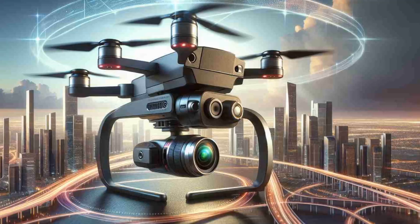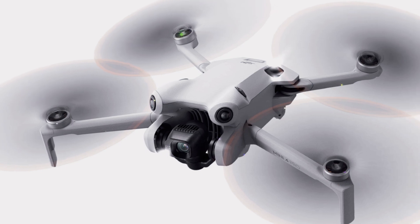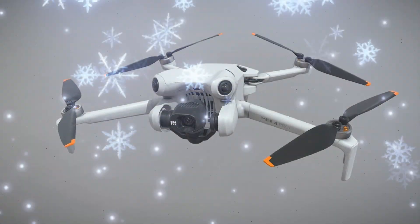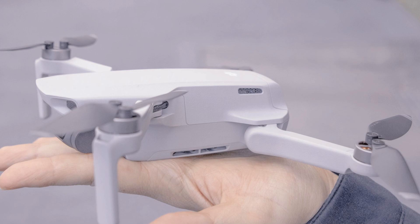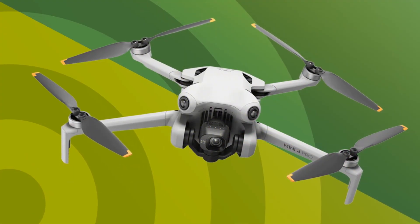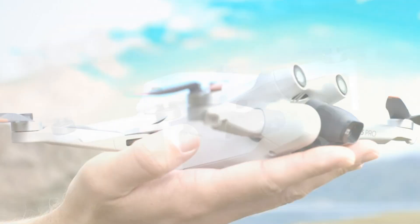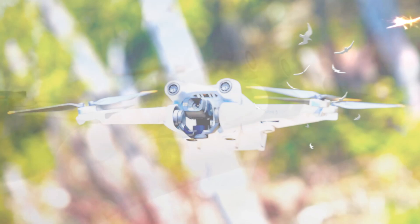The DJI Mini 5 Pro isn't just for tech enthusiasts — it's for anyone looking to elevate their creative projects. Travelers will love its lightweight, easy-to-pack design for documenting journeys with cinematic quality. Content creators, from YouTubers to Instagram influencers, will benefit from its advanced camera and flight features. Beginners will appreciate its user-friendly interface and advanced safety features, while photographers and filmmakers will value its high-quality output and creative versatility.